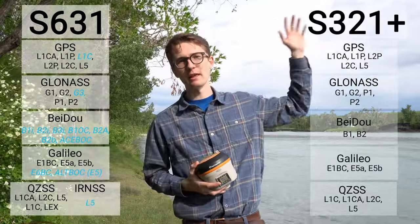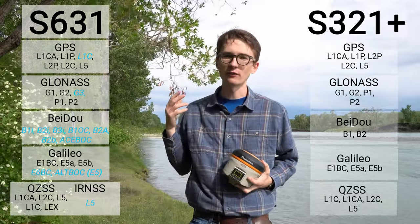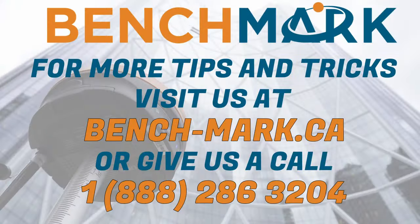I'm just going to put up on the left the S321+ signals I can see, and on the right the S631 signals — you can see there's just a huge, huge difference. It's night and day between the two. That's all for today's video. If you have any questions, want to learn more about the S631 or S321+, or want to know what pricing options are available, please give us a call at 1-888-286-3204, or visit us on the web at bench-mark.ca.